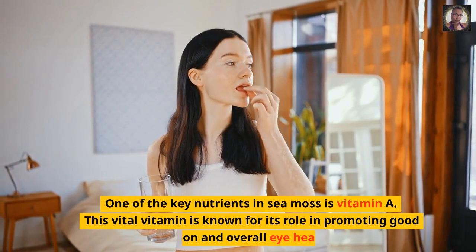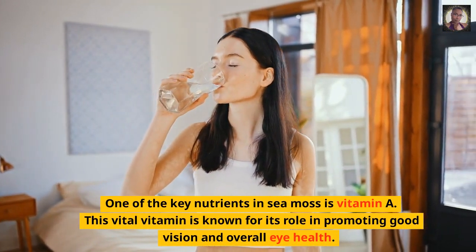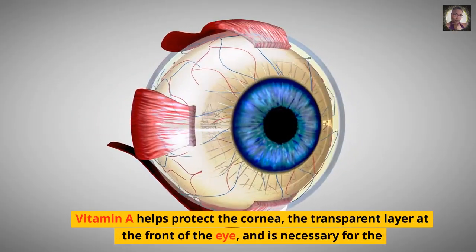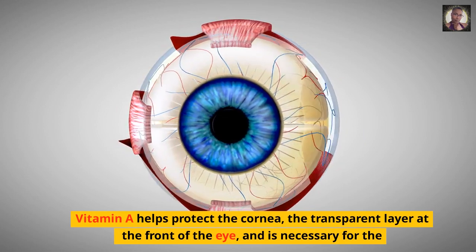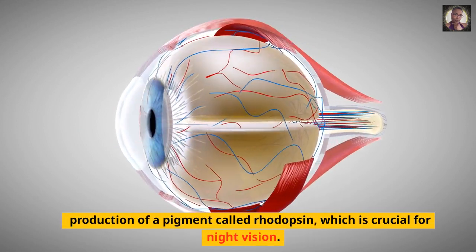One of the key nutrients in sea moss is vitamin A. This vital vitamin is known for its role in promoting good vision and overall eye health. Vitamin A helps protect the cornea, the transparent layer at the front of the eye, and is necessary for the production of a pigment called rhodopsin, which is crucial for night vision.